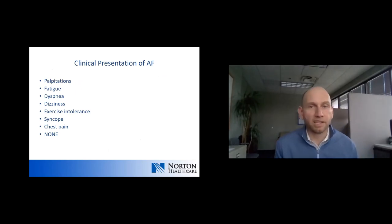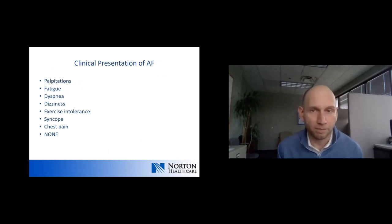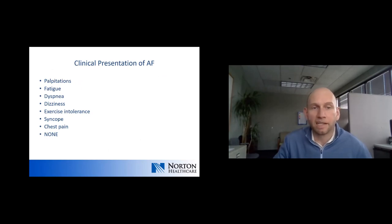Clinical presentation: people can present with classic palpitations — heart racing, fluttering, pounding, skips, flip-flops. People may also just have fatigue, dyspnea, shortness of breath, dizziness or lightheadedness, or an inability to exercise. Not infrequently, patients can present without symptoms — sometimes it's found incidentally on physical exam with primary care or when they show up for preoperative evaluation.